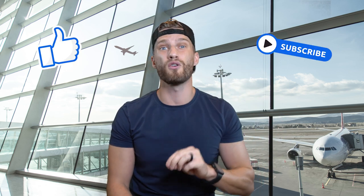If you liked this video, please consider giving us that big thumbs up. Hit that red subscribe button for more travel tips and adventures. And most importantly, remember — life's an adventure.